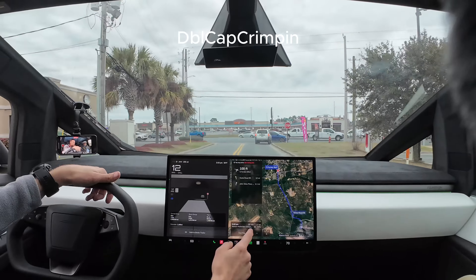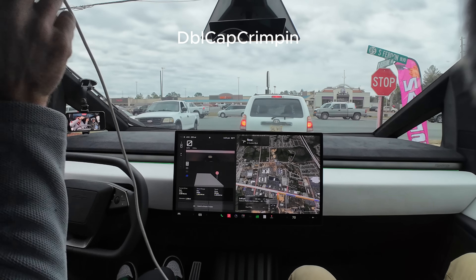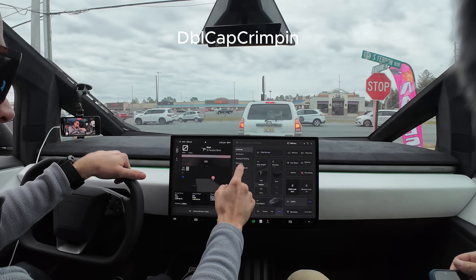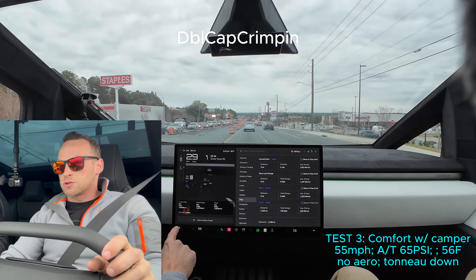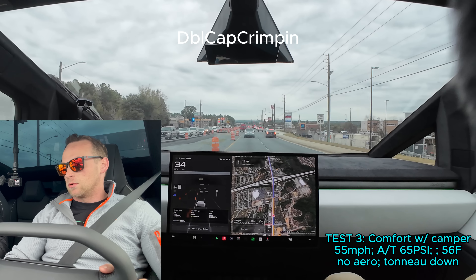Alright, this is 51 miles now — 51 miles at 1,166 watt-hours per mile, that's what we get. So here we go: comfort mode, 50 miles, consumed 1,166 watt-hours per mile.